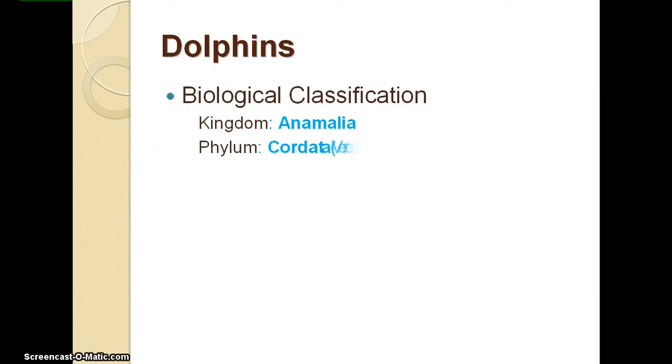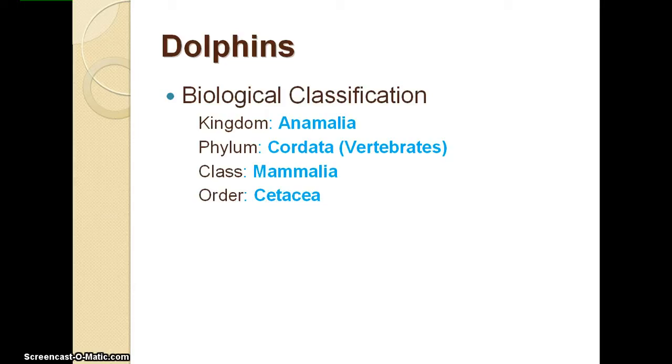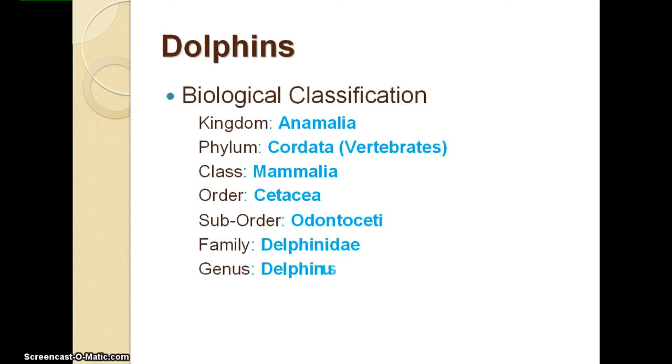Our first animal is the dolphin. The dolphin's biological classification is: kingdom Animalia, phylum Chordata, class Mammalia, order Cetacea, suborder Odontidae, family Delphinidae, genus Delphinus, species Delphis.